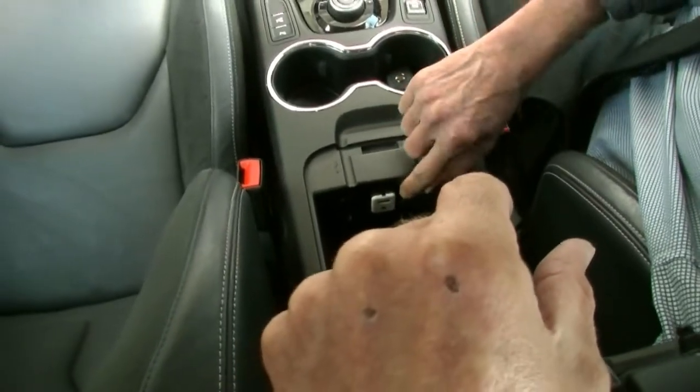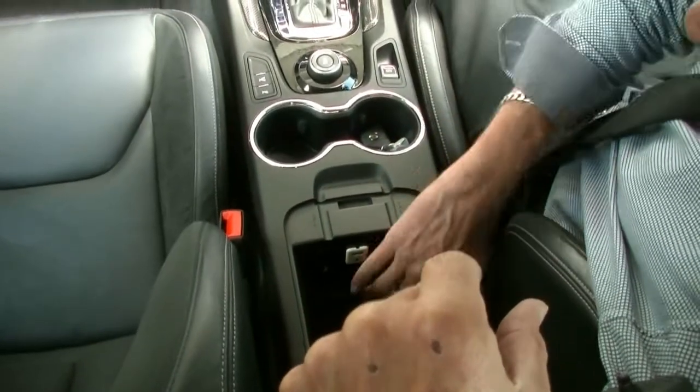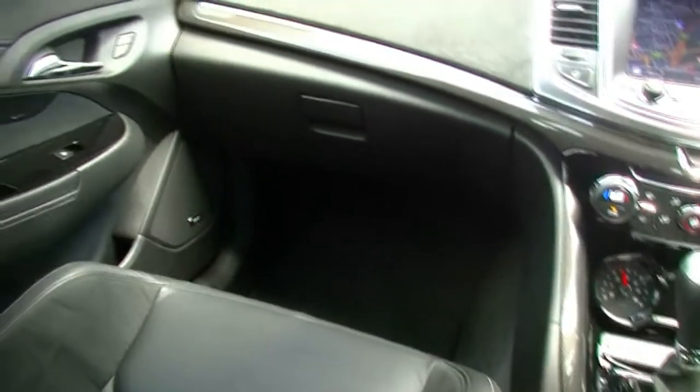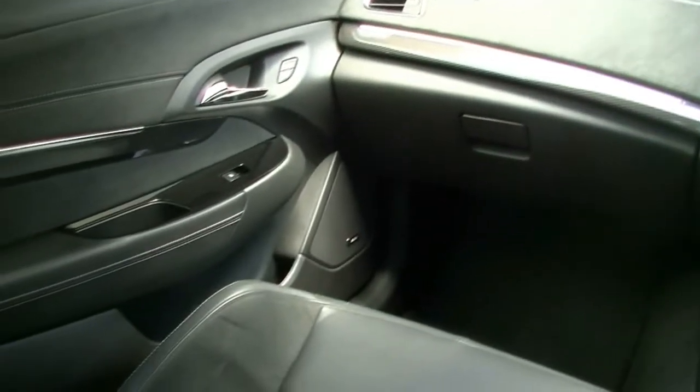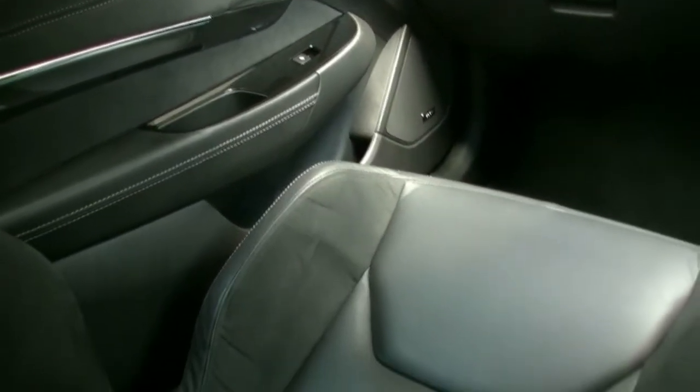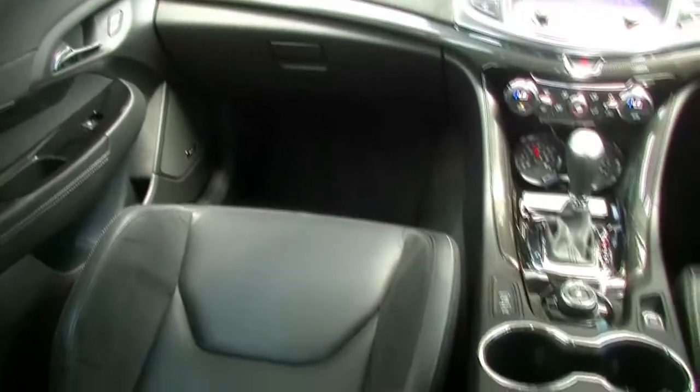A good little storage compartment with our USB and auxiliary inputs, and an additional 12 volt outlet there as well. It does have a Bose sound system being a GTS, so top of the range sound. Leather seats, leather infills in our door trims as well, so it certainly presents as a prestige car that's got all the performance. It does have six airbags — front, side and curtain airbags — so certainly an extremely safe car to drive as well.